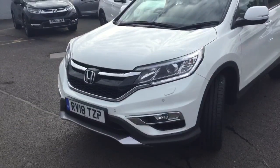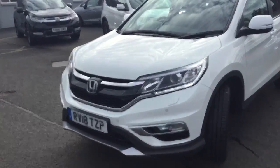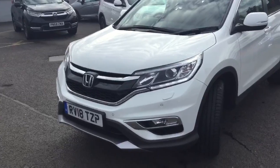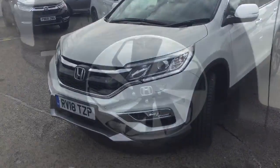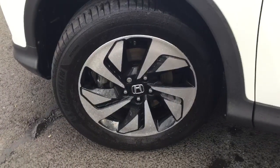The diesel EX comes with LED daytime running lights, front HID headlamps, active cornering lighting with front fog lights and parking sensors all across the front bumper. 18 inch diamond cut alloy wheels are also standard.